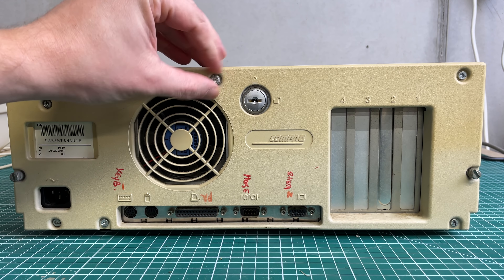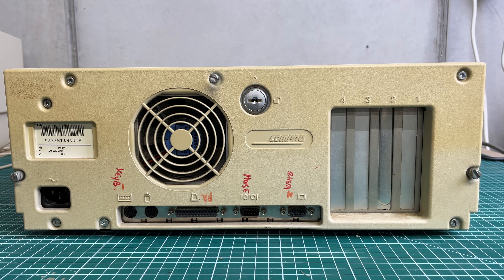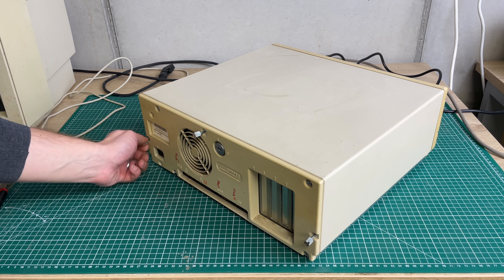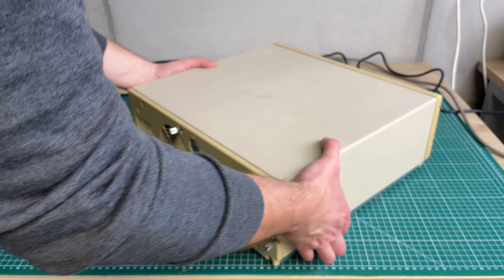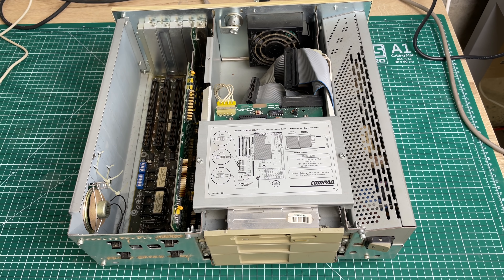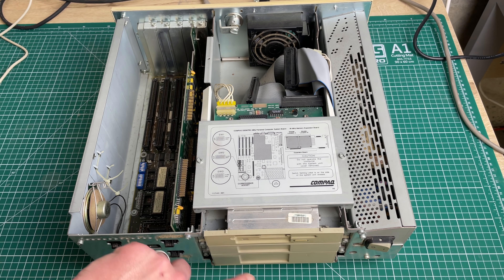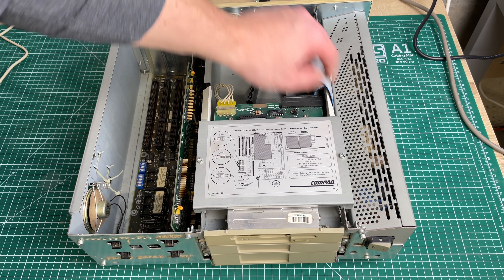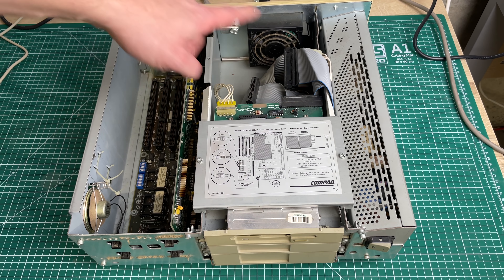Compaq typically uses these thumb screws to open and close the computer case, which is a nice touch so you don't need any tools to get in there. By opening these three thumb screws on the back we can slide open the case. Inside we find a pretty non-standard layout: a little documentation, drive bays, an exhaust fan, a power supply that takes up the entire depth of the case, one expansion card with a motherboard beneath it, and the PC speaker.